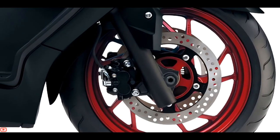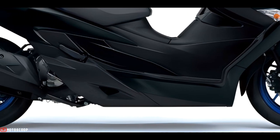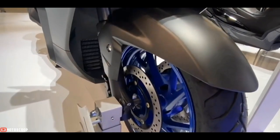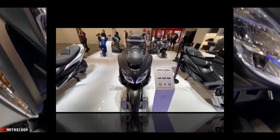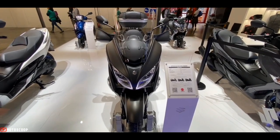An anti-lock brake system, or ABS, monitors wheel speed and matches stopping power to available traction to provide greater confidence and control. The Bergman 400 replaces the 14-inch wheel of its predecessor and introduces a larger 15-inch wheel in the front.